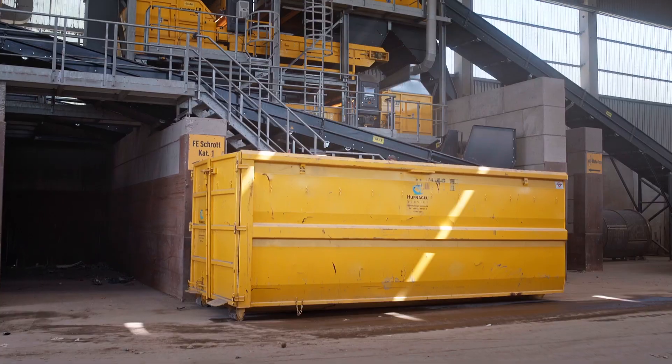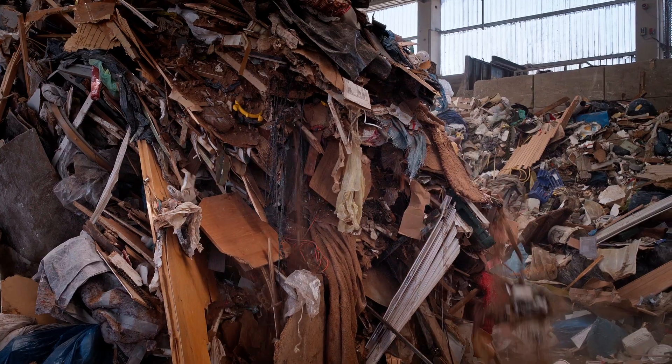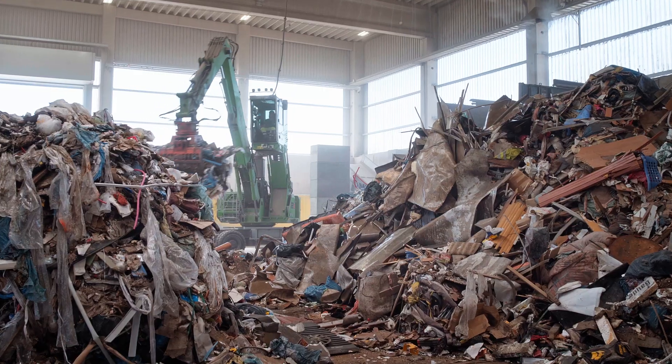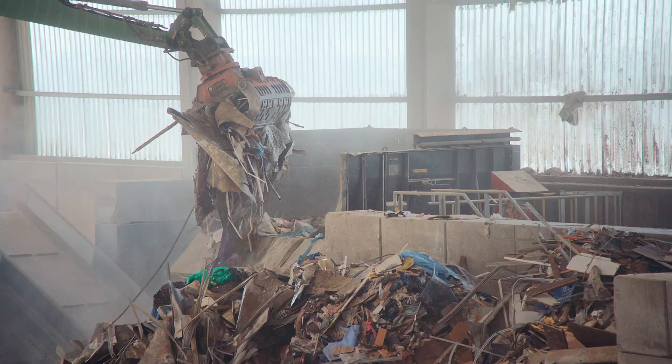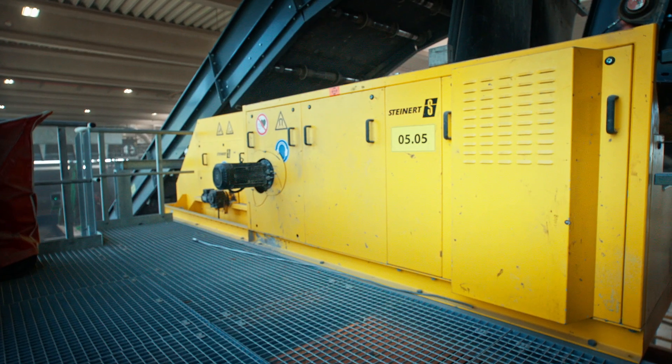Near-infrared sorting machines from the Steinert Unisort series sort materials such as wood, paper, cardboard, cartons, various plastics, films and minerals. Metals are separated using magnets and Steinert Eddy current separators.